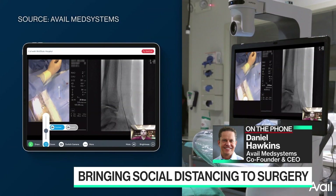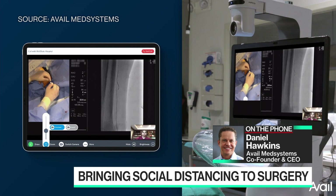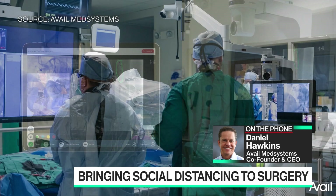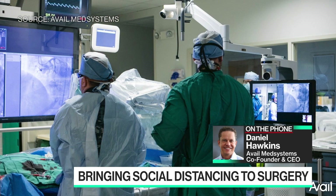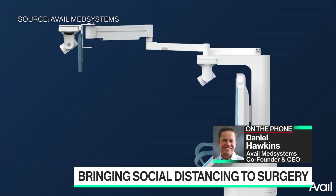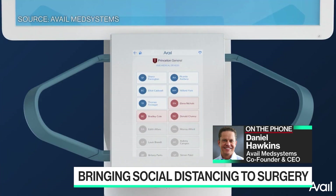Daniel, tell us a little bit more about how the technology actually works. So procedural telemedicine, which is the technology that Avail has created, is really to address the fundamental need that surgeries of all types — ranging from 25% of the time to even 100% of the time for pacemakers — need outside expertise in the operating room to be able to conduct those surgeries.